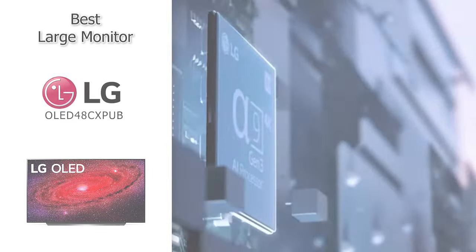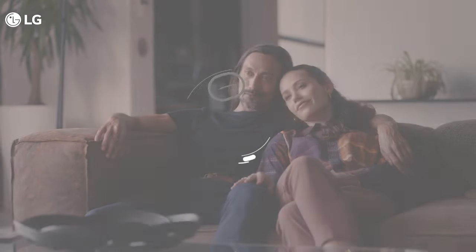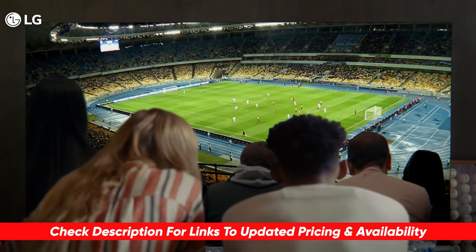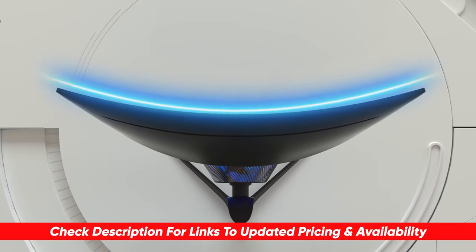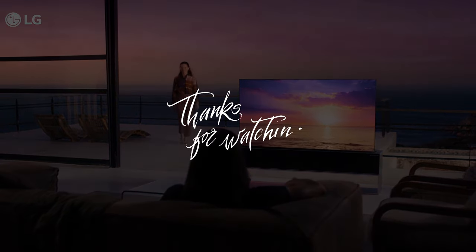Anyway guys, if you are interested in a new monitor, hopefully this video was helpful for you in making the right choice. If so, please give me a thumbs up — I always appreciate that. I'll leave links to each of these products in the description below, and if I find any discounts, deals, or coupon codes I'll drop those there as well. Thanks so much for watching, stay safe out there, and I can't wait to see you in the next video.